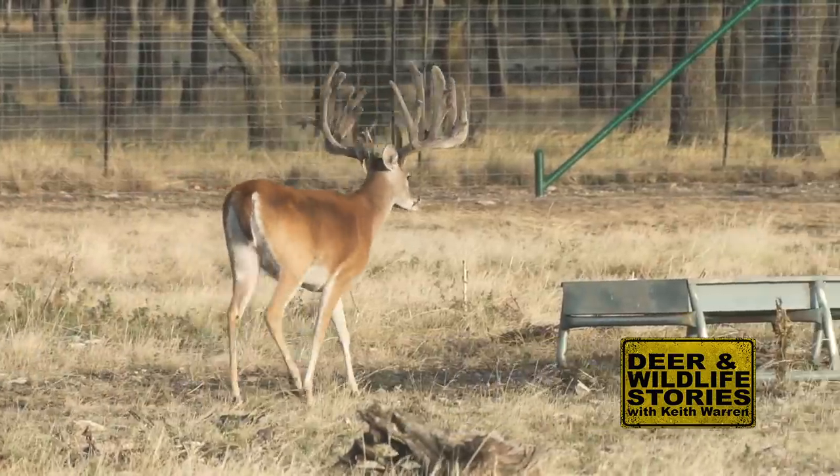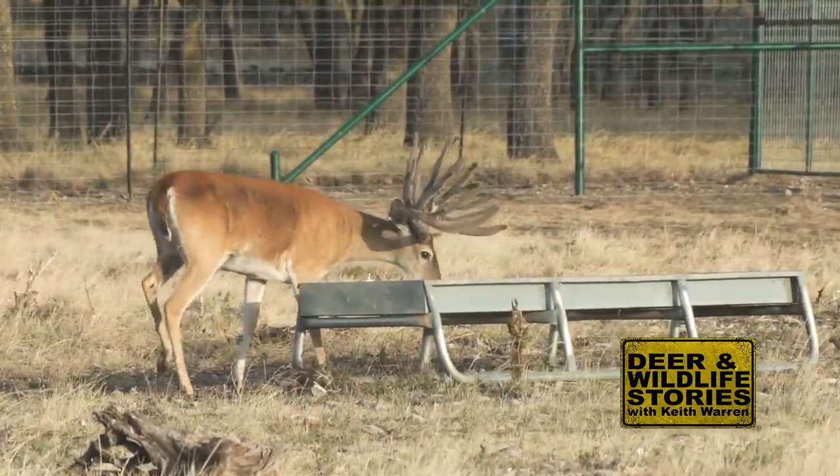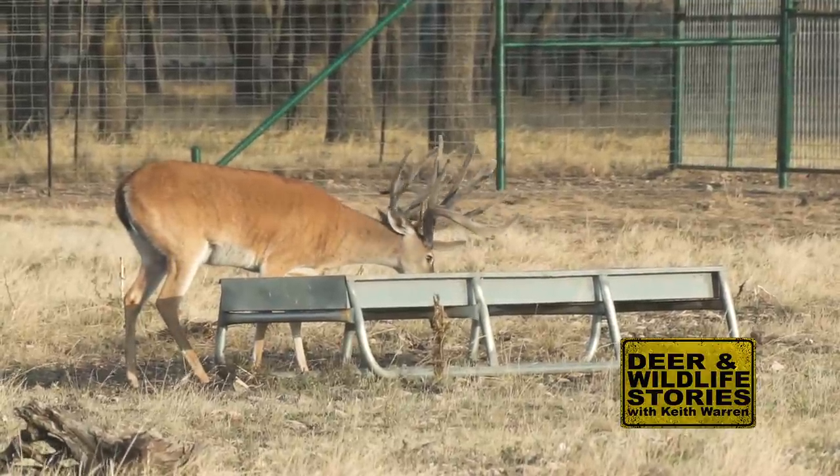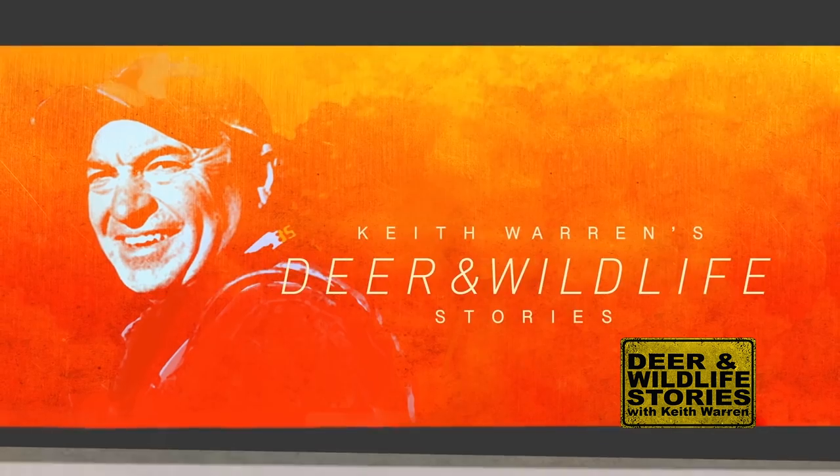These two-year-olds are the result of the program y'all implemented a few years ago — you can see how much cleaner they are. That Superstar son is absolutely beautiful. You may be wondering who Superstar is — Rowan lost him recently, but he had a tremendous impact on these deer. Rowan's got video of him year to year and you're going to see why he's such a special deer.